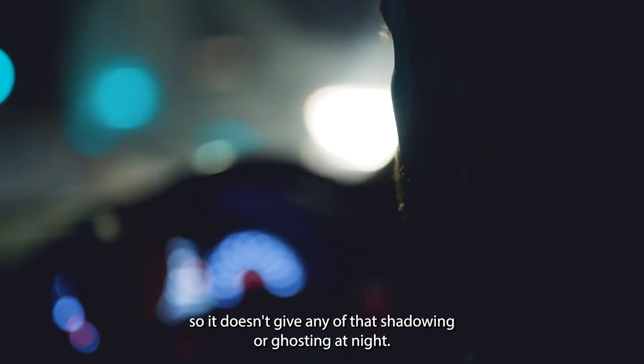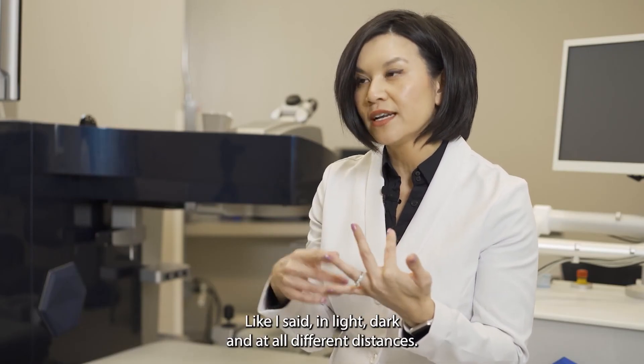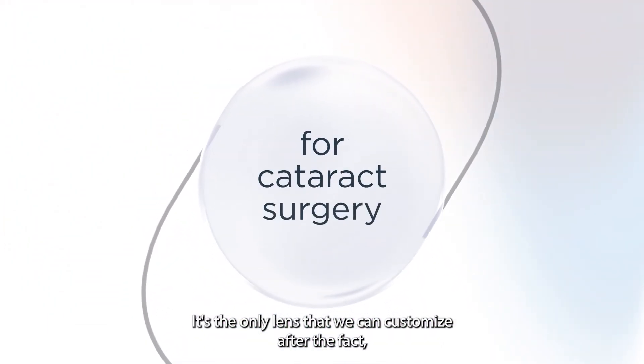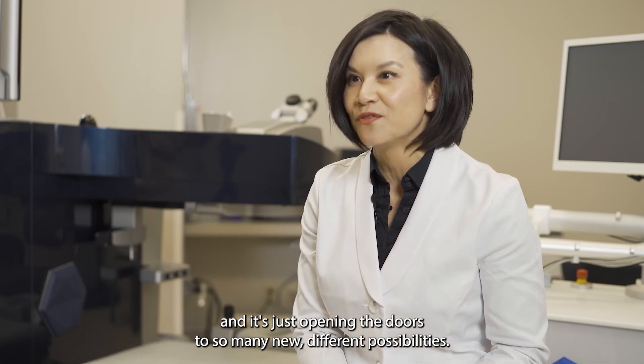It's a monofocal lens, so it doesn't produce any shadowing or ghosting at night, and it's crisp in light, dark, and at all different distances. The light adjustable lens is definitely the lens of the future — it's the only lens we can customize after the fact, and it's opening the doors to so many new possibilities.